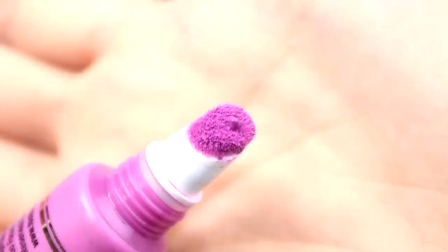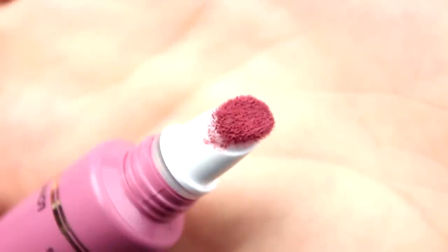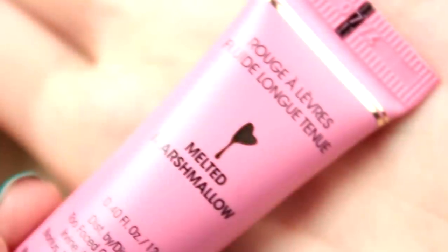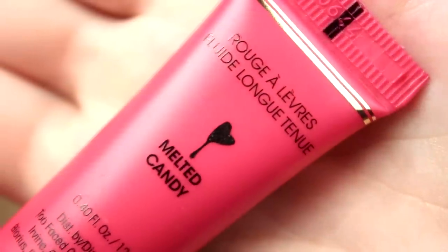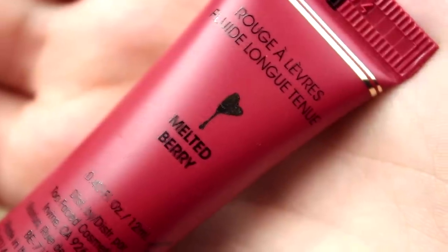I own eight of the 10 shades available: Melted Violet, described as a violet orchid; Melted Fig, described as a rosy orchid; Melted Peony, described as a dusty rose; Melted Marshmallow, described as a candy pink; Melted Fuchsia, described as a hot pink; Melted Candy, described as a bright fuchsia pink; Melted Ruby, described as a blood red; and Melted Berry, described as a berry red.